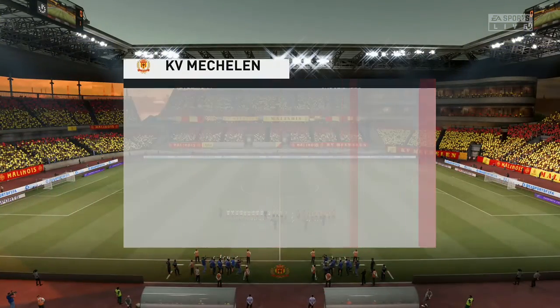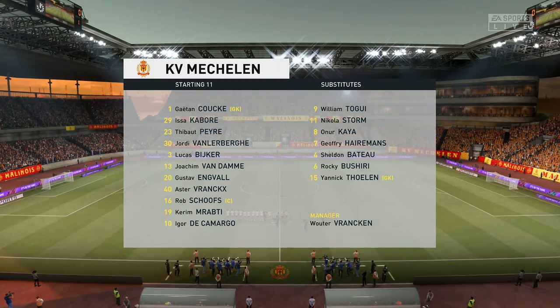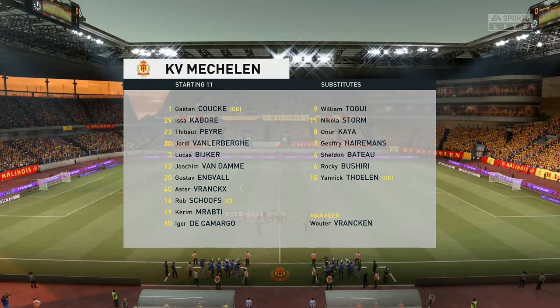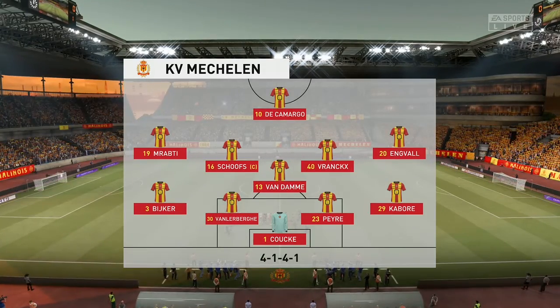This is the line-up for the home team. Fairly conventional 4-5-1 set-up. That back four will be protected throughout the game with the five midfield players in front of them. Really important that they do support that lone striker when they do have the ball.